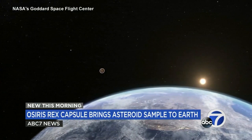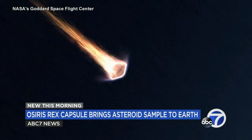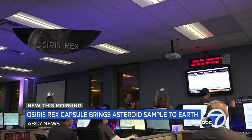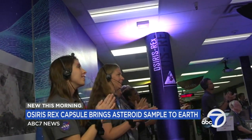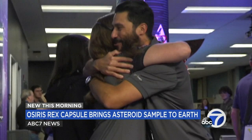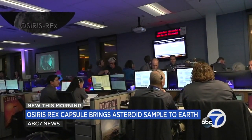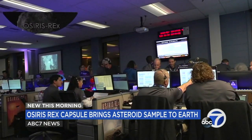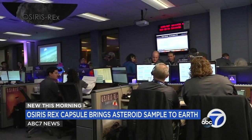OSIRIS-REx speeding back to Earth after a 4.4 billion mile journey through space, and just moments ago, in celebration inside Lockheed Martin's Mission Control in Colorado — GMA cameras there — the moment OSIRIS-REx, from the edge of space 63,000 miles away, successfully released a capsule with precious cargo on board: a piece of an asteroid 4.5 billion years old.